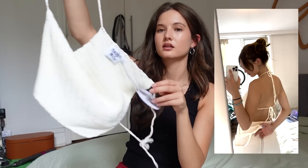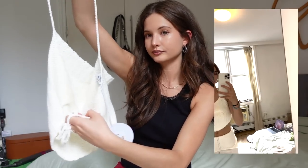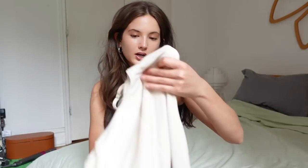The next top is also white — a halter backless crochet knit top. Everything backless is so good and flattering; we love showing our back. It's totally adjustable and the knit is quite thick so everything will stay in place.